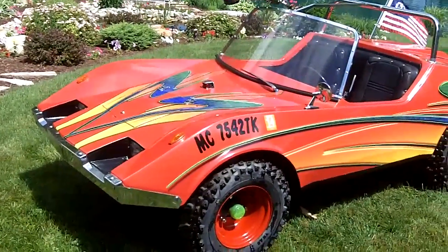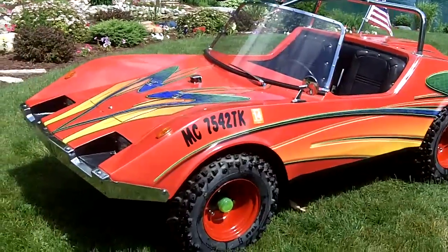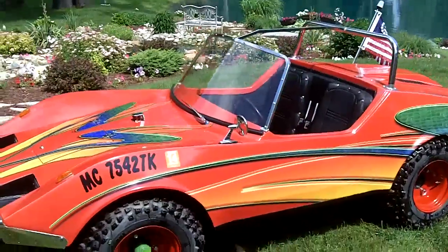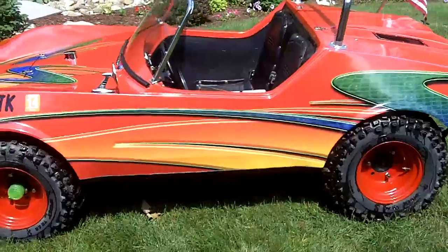Hello, today's June 22nd, 2011. Today we are filming Kobe Gardner of St. John's, Michigan. Actually, we're filming Kobe Gardner's 1974 Mackie. This is a street legal car. It was made in Canada in 1974.